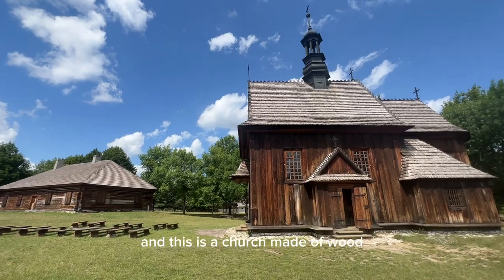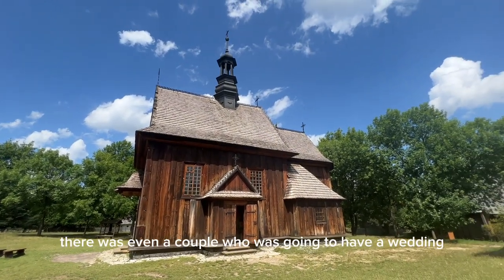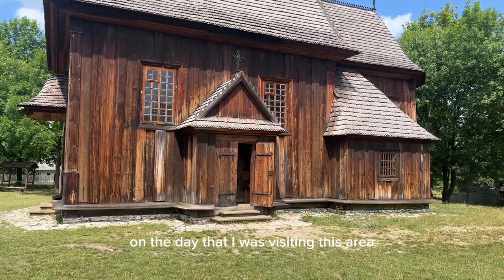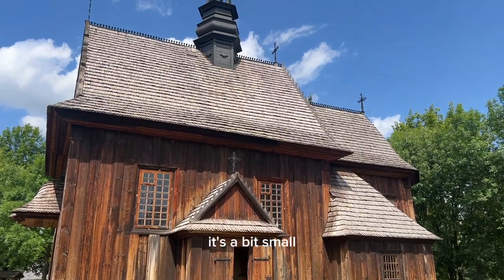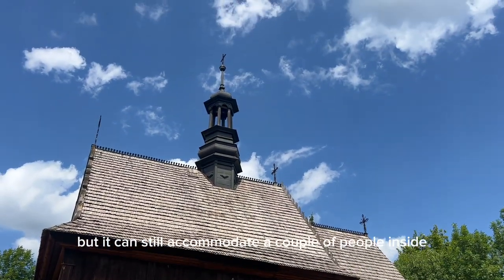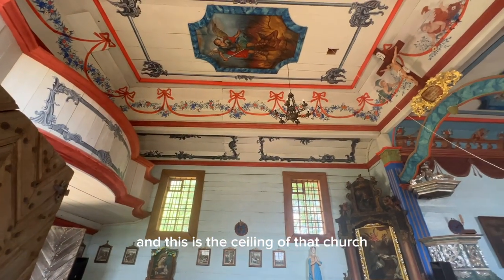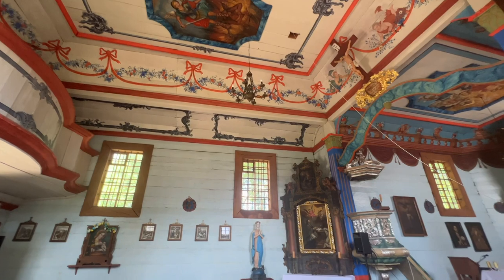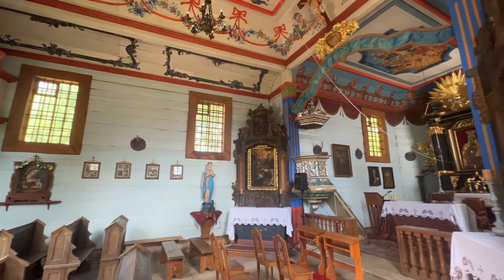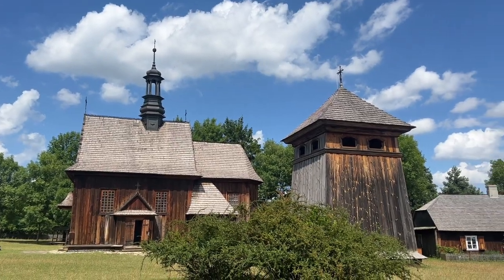This is a church made of wood, and it is still being used up to this day. There was even a couple who was going to have a wedding on the day that I was visiting this area. It's a bit small but it can still accommodate a couple of people inside. And this is the ceiling of that church.